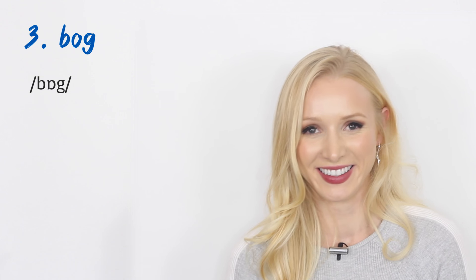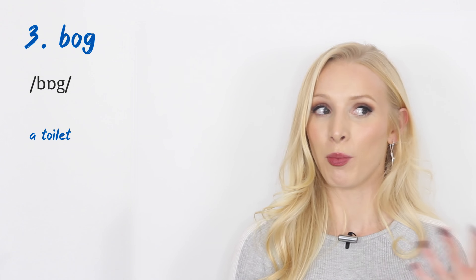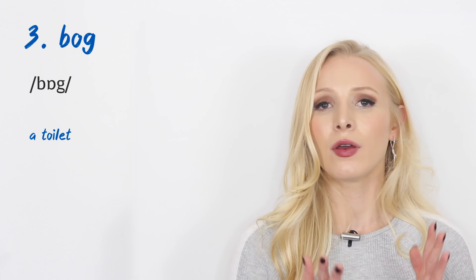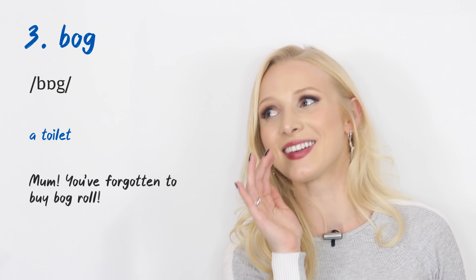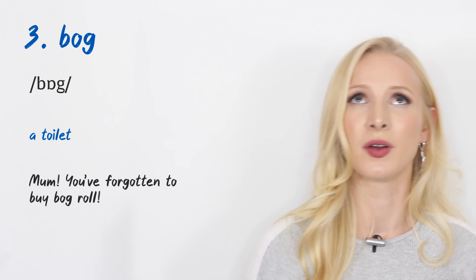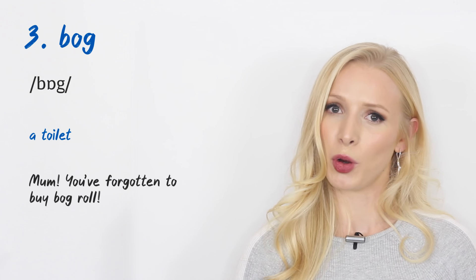Number three is slightly rude: 'bog.' It means toilet. So if you have 'bog roll,' it means toilet roll. This is vulgar slang — be careful who you use it with. An example: 'Mum, you've forgotten to buy bog roll.' Another British slang word for toilet is 'loo.' It's even worse when someone in the loo has run out of bog roll.